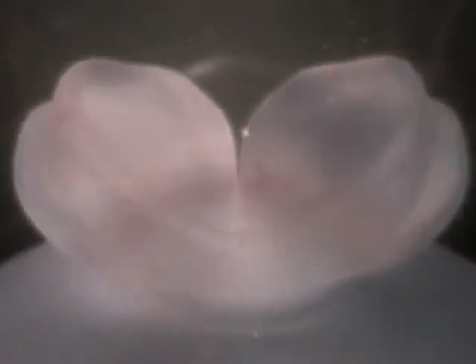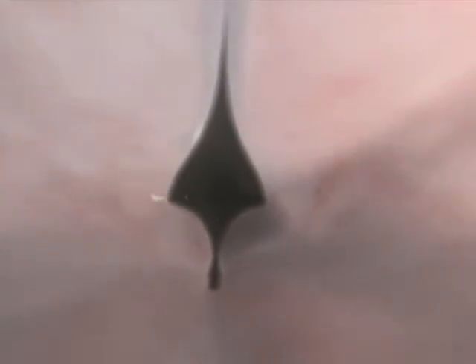The nervous system comes first. A deep groove forms along the back, and it folds inwards to create a tube that will later become the spinal cord. The two large balls will eventually become the brain hemispheres.